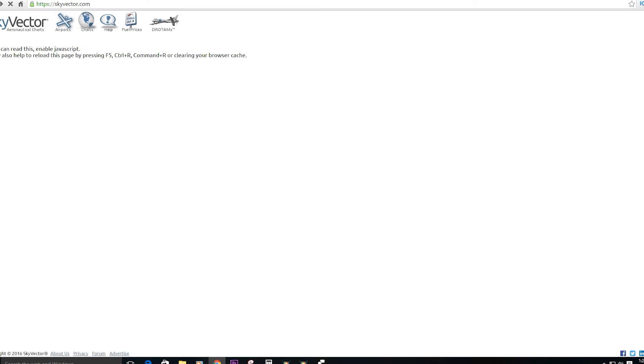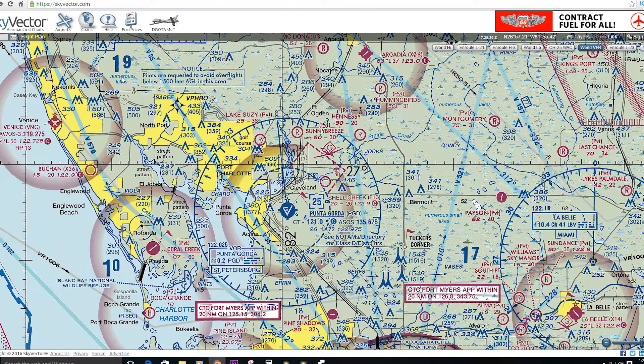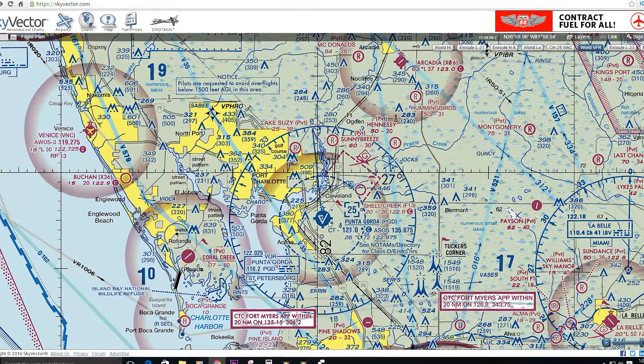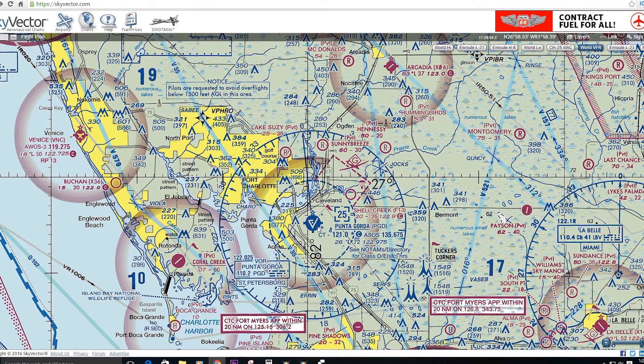Other things we have to be concerned with are NOTAMs that apply to us at night, such as pilot controlled lighting inoperative — that would be bad — or runway lights out of service, or PAPI out of service. Any runway closures apply day or night, but other NOTAMs may apply more so at night, especially tower lights that are burnt out — things we care about more at night than in the daytime.